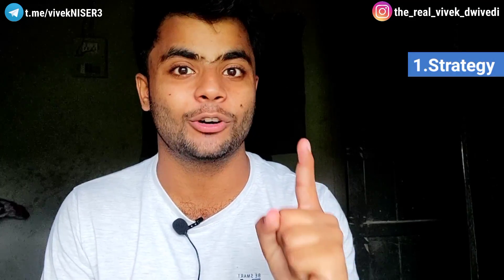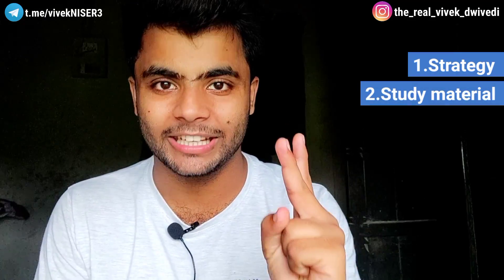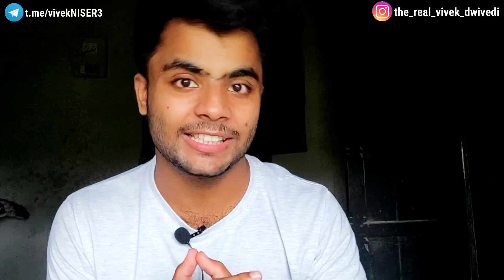First of all, I am going to tell you the best strategies which you can use for IAT 2021. Number 2, what should be the study material you should be using for IAT. And number 3, what should be your target marks. And finally, as a bonus trick, I would tell you what should be your strategy on the day of examination, so that you can score more in the exam with your best 3 sections.